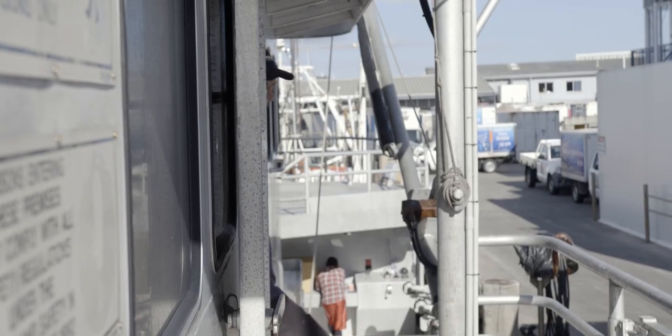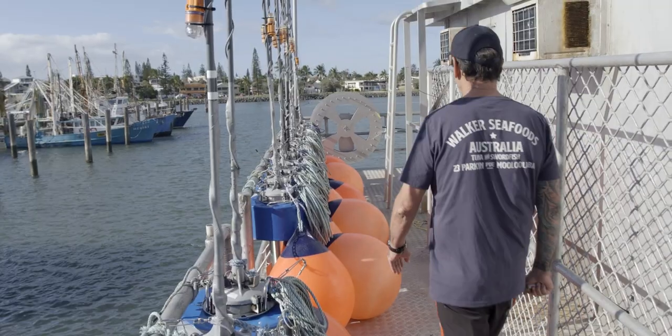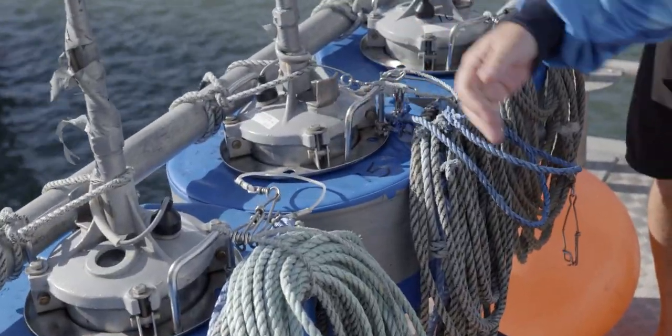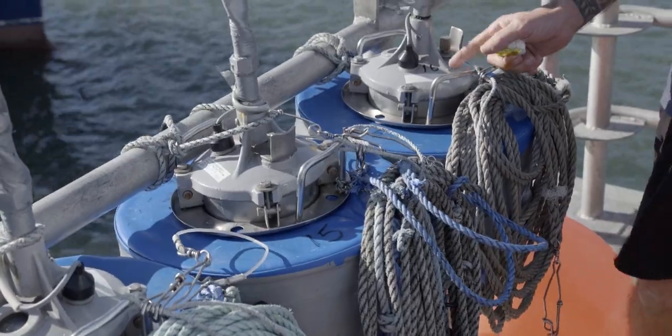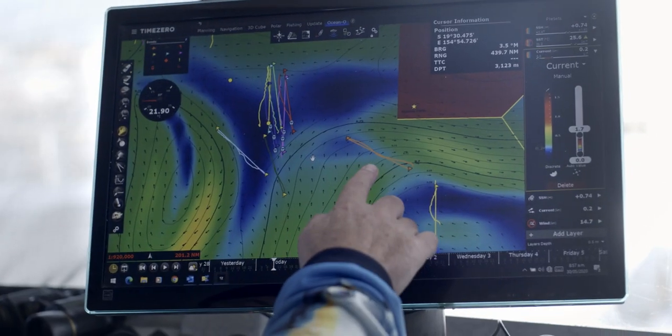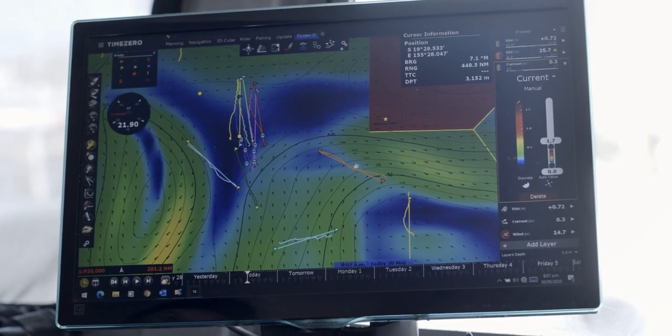When I first saw the software, I just knew straight away that it was the solution. At the heart of the longline drift systems that we're testing at the moment, you have GPS beacons which are attached to the long lines, and what they do is talk to the boat and actually show their position in near real-time.